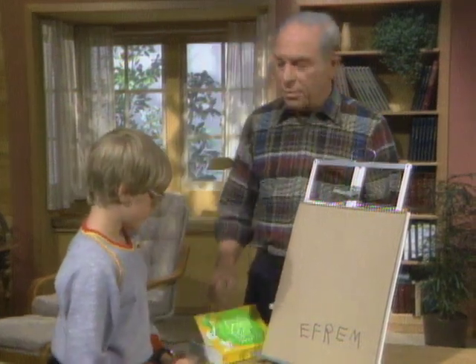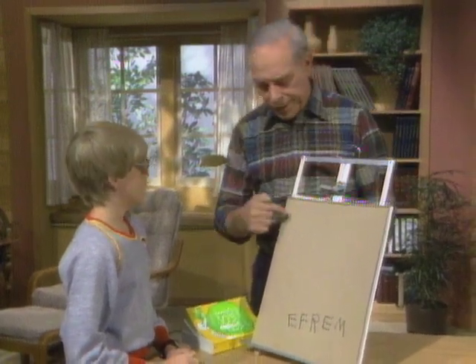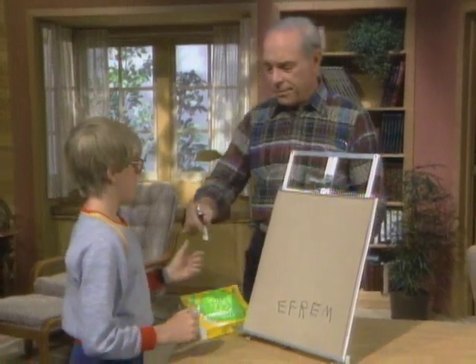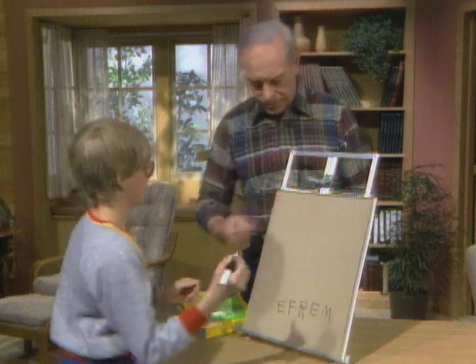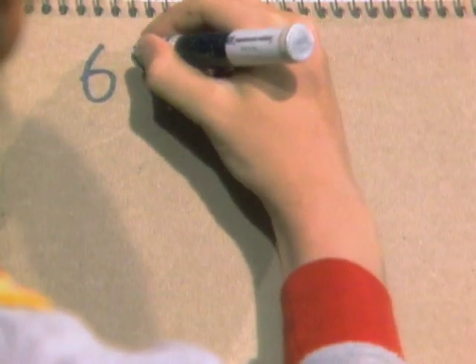Now, you choose a number from 1 to 10 and put it down here, and then another number from 1 to 10 — in other words, three different numbers. Write it down up there in the top right. I have no idea what number you are going to choose. 6, 45.